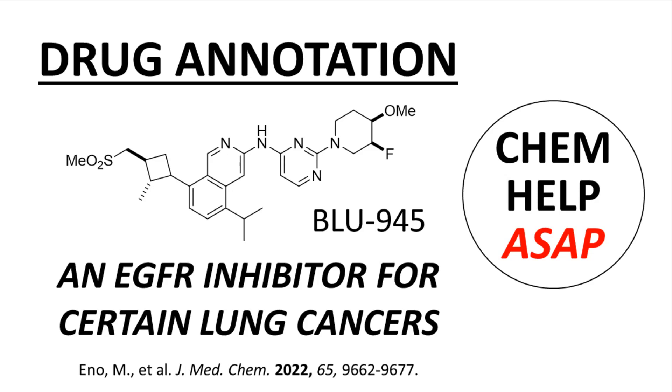Good day from ChemHelp ASAP. This video describes the discovery of BLU-945, an EGFR inhibitor in development for the treatment of lung cancer in patients who are no longer responding to their current therapy. The video reports the discovery program as described in a drug annotations article in the Journal of Medicinal Chemistry by scientists at Blueprint Medicines in Cambridge, Massachusetts. The citation is at the bottom of the screen and a link to the article can be found in the video description.